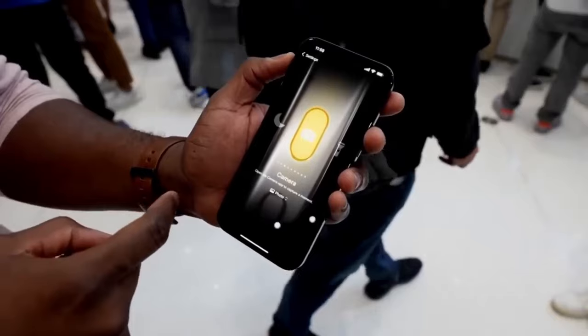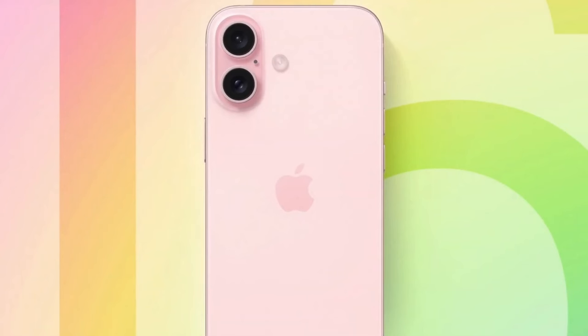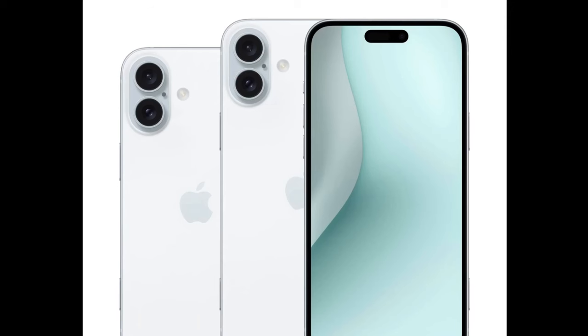The new purple joins the existing pink, yellow, green, and blue options. Next is a vertical camera layout, which will allow the device to capture special video that can be viewed in full 3D on Apple Vision Pro.